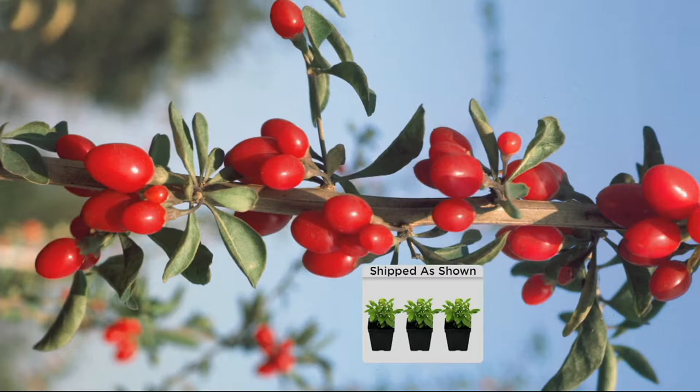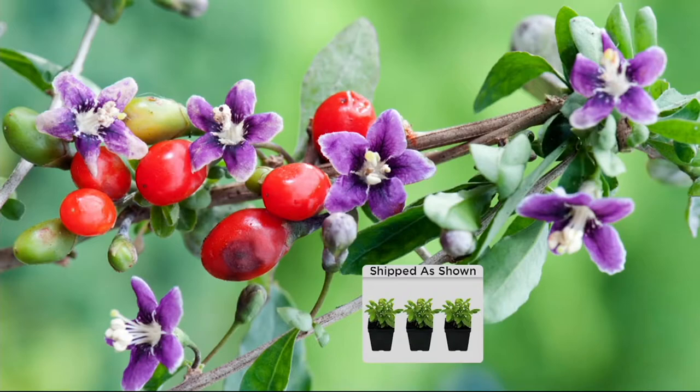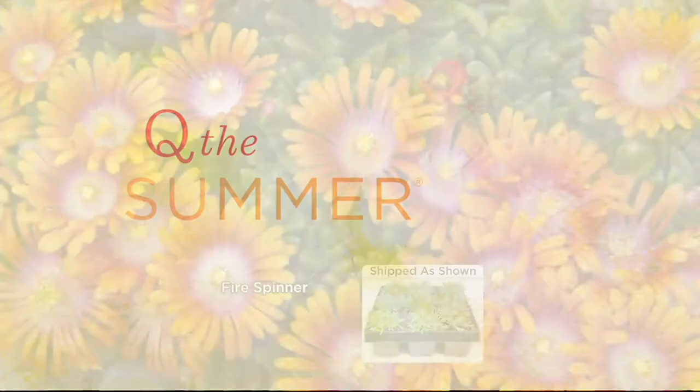Some of the good stuff isn't always that tasty, but this one — I could sit there and munch on them. Even when I know they're good for me, this one's not bad tasting at all.